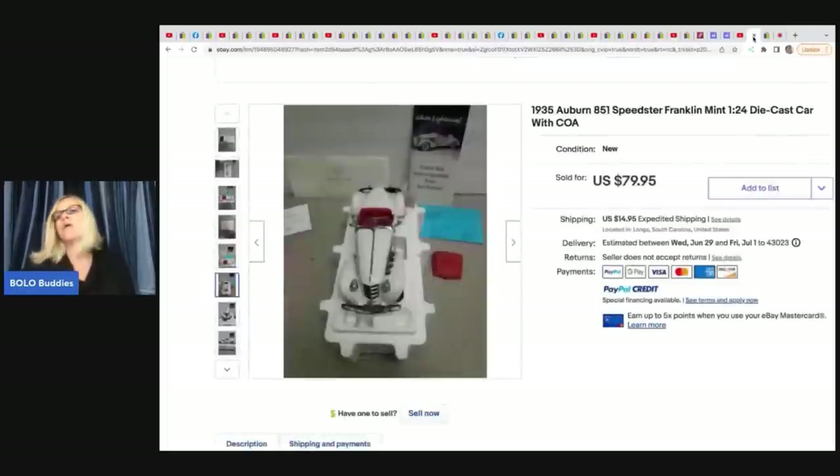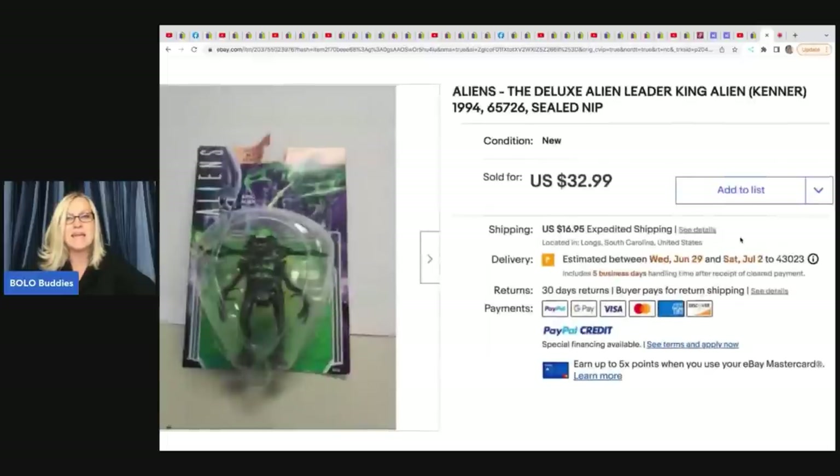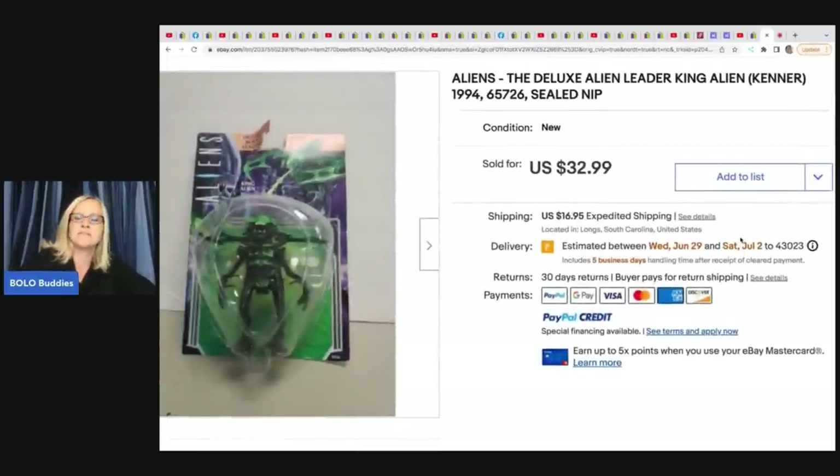Her husband does a lot of the eBay stuff. She sold a Franklin Mint die-cast car for $79.95 plus shipping — she likely bought this from a storage unit or in bulk. Also a Kenner 1994 Aliens Deluxe Alien Leader King Alien figure — probably from the toy store she bought — and sold it for $32.99 plus shipping.